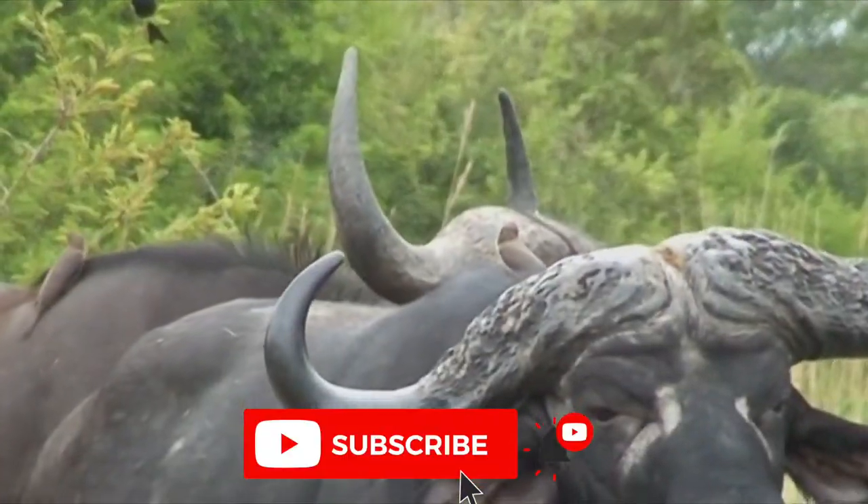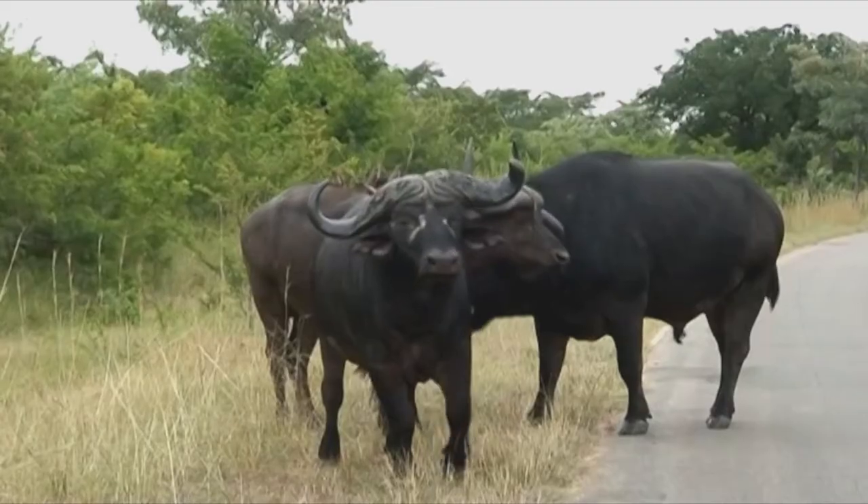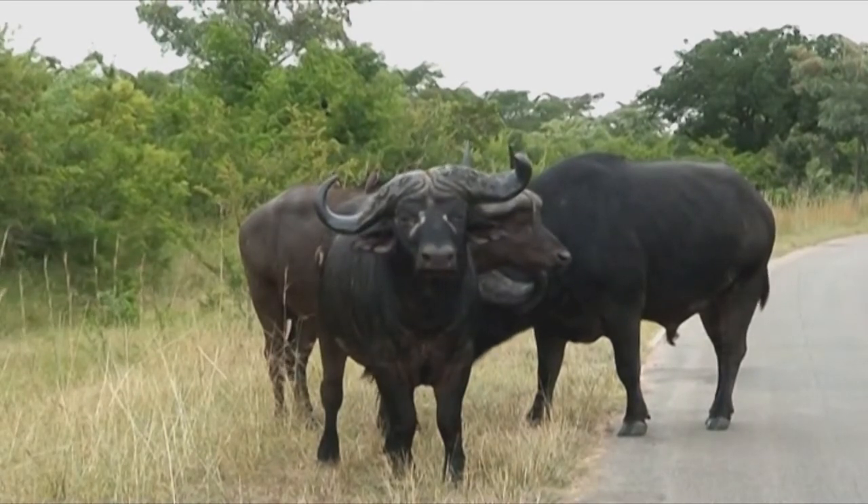They also get relief from pests through the symbiotic relationship with birds like oxpeckers and cattle egrets, which remove biting and sucking insects from their skins.